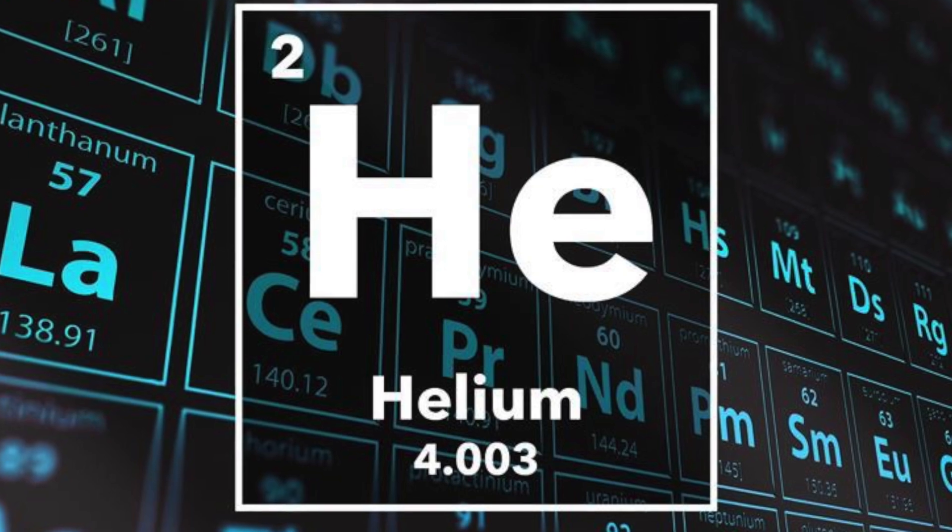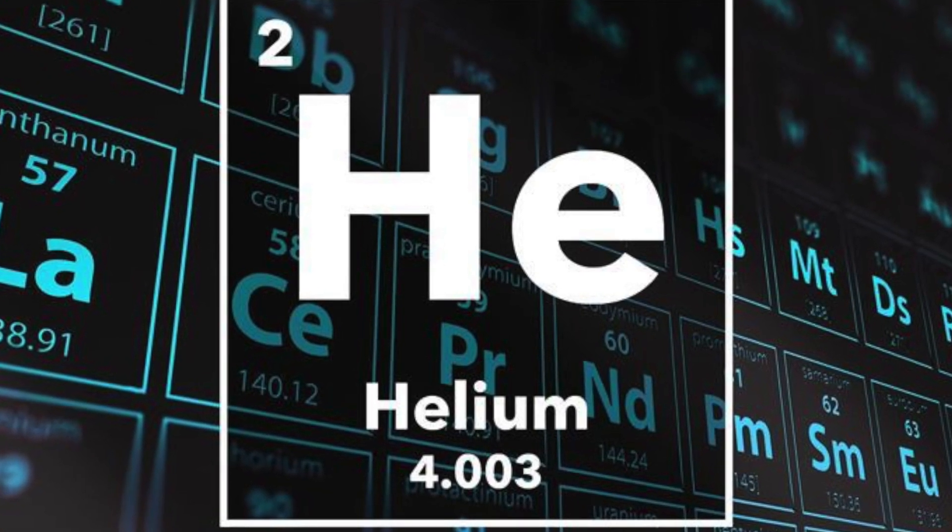But alas, those most responsible for the discovery of helium all hailed from Great Britain, right around the time the first fish and chip shops were being opened in London. So, let's make some fish and chips.